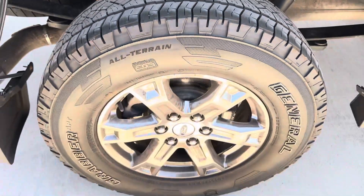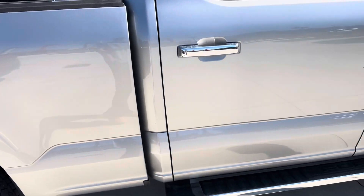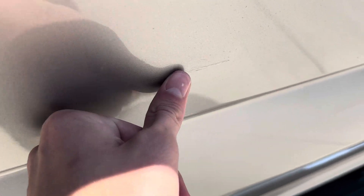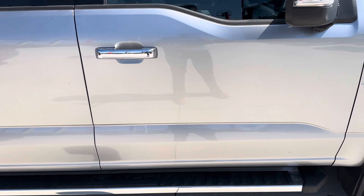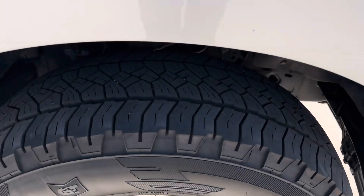Rear tire on the passenger side looks good. Nothing that I see — looks like it might have been repainted here, a little scratch that was repainted on the passenger rear door. Other than that, the passenger side is about the same as the driver's side — nothing too serious, no dents, no scratches or anything of that sort.